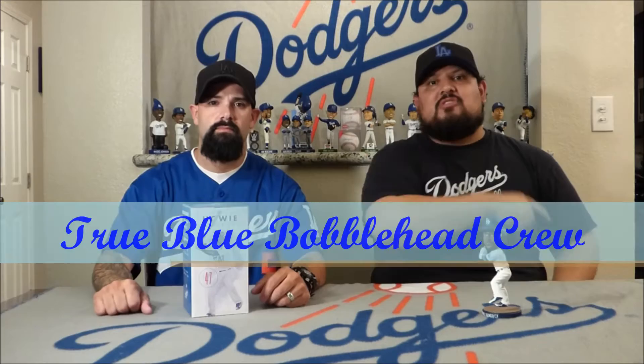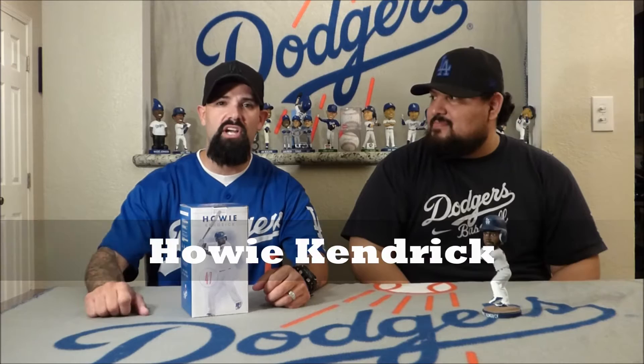How's everyone doing? Thank y'all for checking out True Blue Bobbleheads. We are the True Blue Bobblehead Crew. I am Turbo, and I'm Ben. Today we're gonna go ahead and talk about the Dodgers number eight bobblehead given away for the 2016 season, and that is of Howie Kendrick.